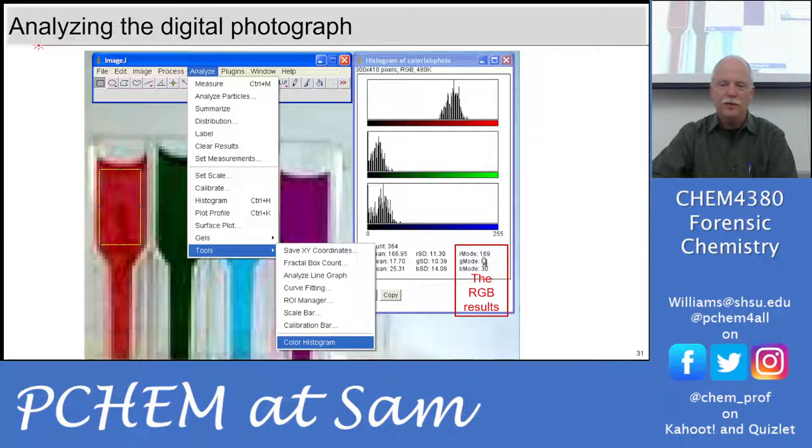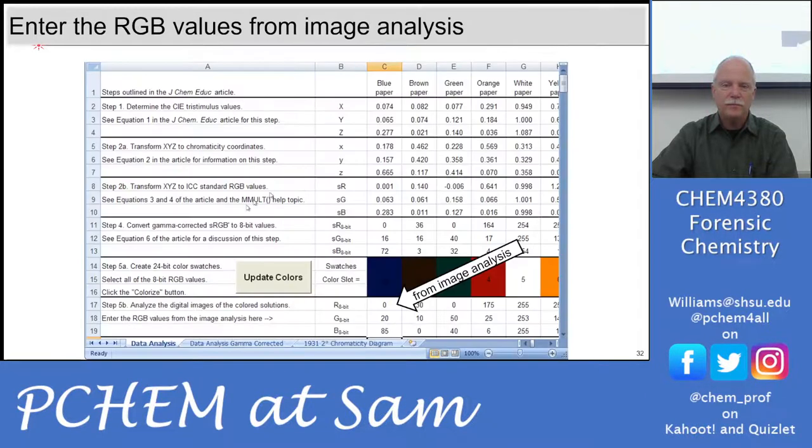The color histogram gives RGB results — for example, 169, 0, 30 for the red square: a huge red number, zero green, and 30 out of 255 for blue. You could do that with purple, blue, et cetera. From image analysis, the blue came in at 0, 20, 85, and our standard analysis was 0, 16, 72 — pretty good. You're not going to hit it exactly, and you can't perceive it exactly either — colors have to be quite different before you can perceive a difference.